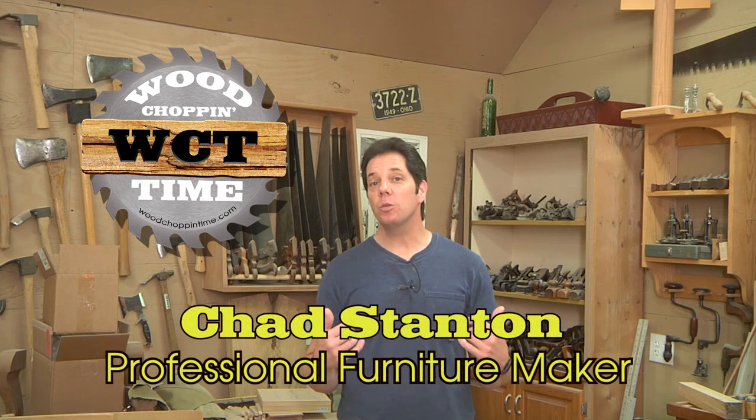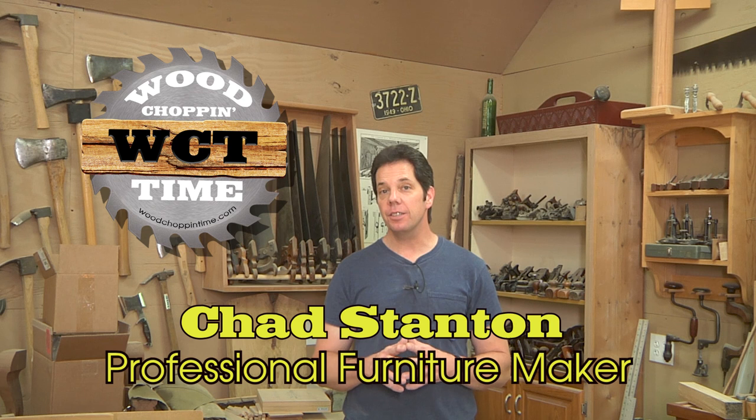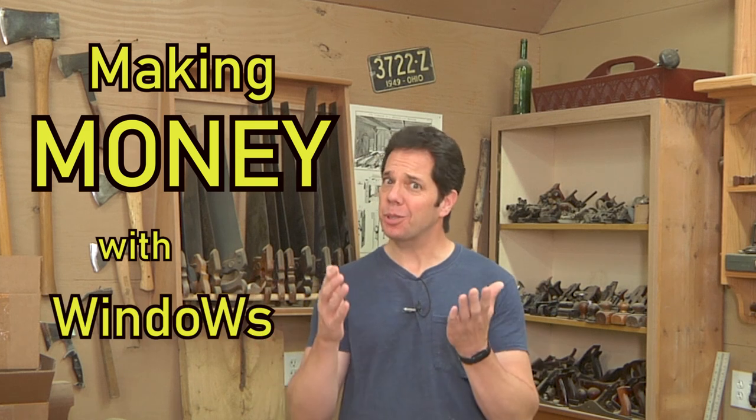Hello folks, Chad Stanton here, a professional woodworker of nearly 25 years sharing my experiences with you. The title of this video is 'Making Money with Windows,' and I'm sure many of you clicked on it because you're interested in the money part. This is not a video on how to install windows, nor is it about manufacturing windows — that requires machines, employees, computers, and too much competition. This is entirely different: it's about working with windows out of a historical home.